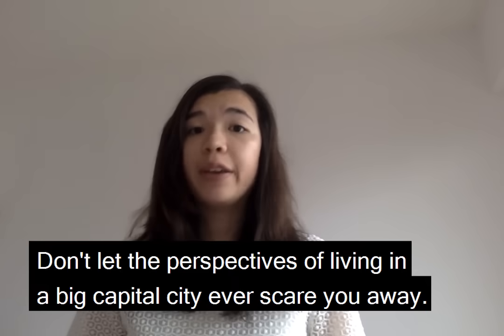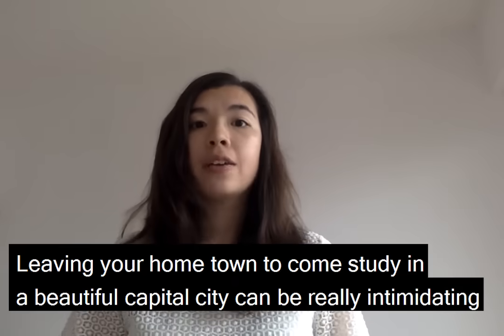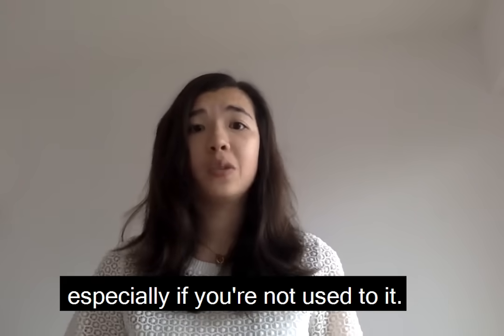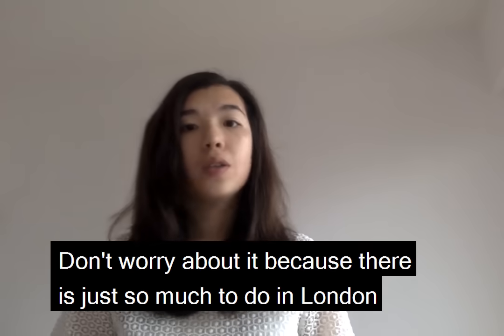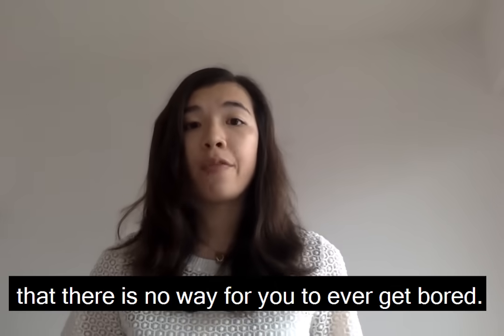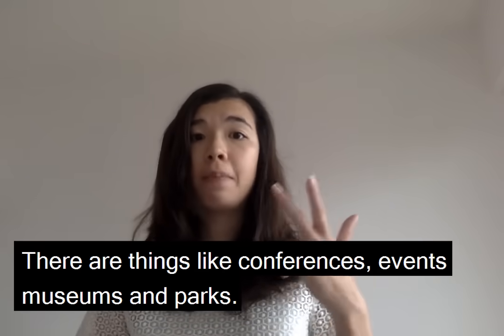Tip number five: don't let the prospect of living in a big capital city ever scare you away. Leaving your hometown to come study in a beautiful capital city can be really intimidating, especially if you're not used to it. But don't worry about it, because there's just so much to do in London that there's no way you could ever get bored — conferences, events, museums, parks.